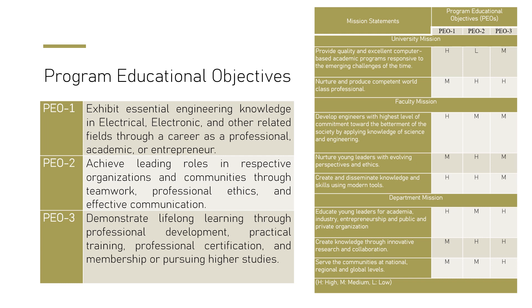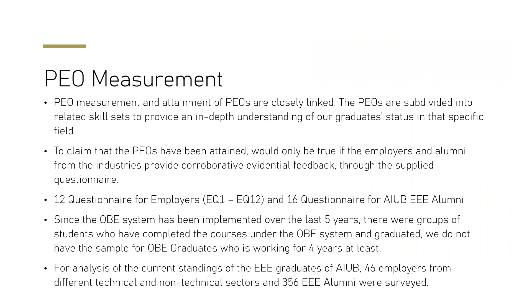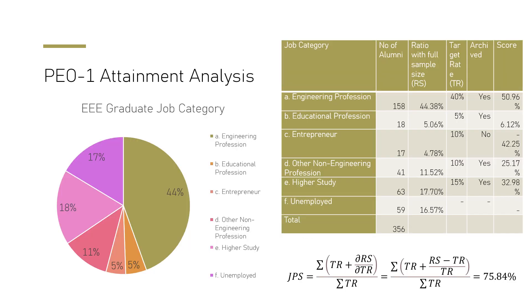PEO 3 is to demonstrate lifelong learning through professional development, practical training, and professional certifications. These Program Educational Objectives are our targets for graduates — not immediately after graduation, but after working in their respective fields for three to four years. To measure PEO attainment, we collect feedback from alumni and employers in the industry where graduates are working.